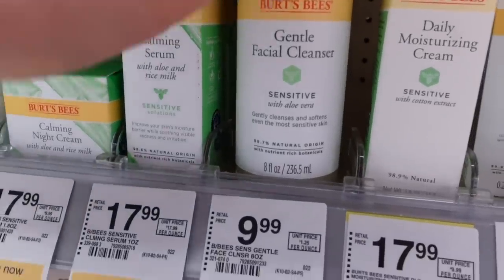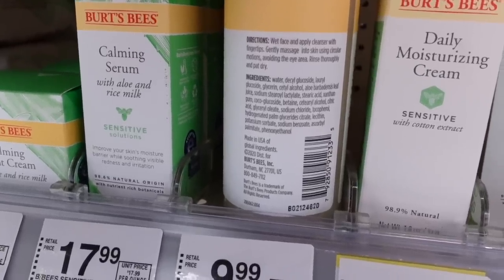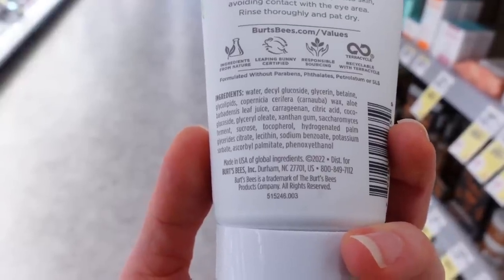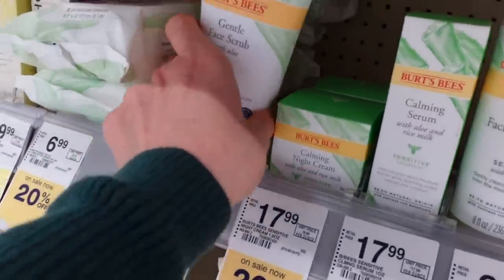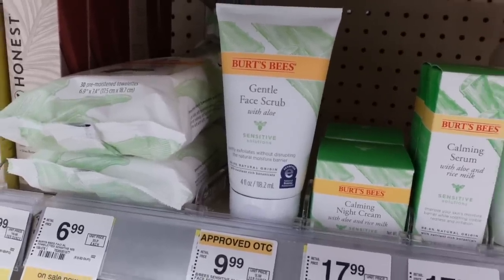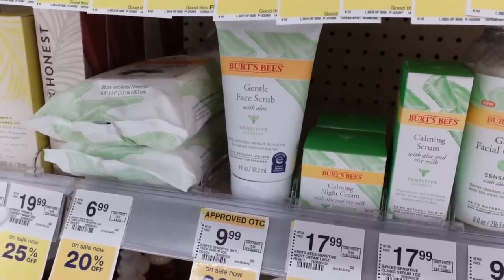Their gentle facial cleanser is also new — it has a similar lineup of ingredients, with aloe leaf juice, which is mostly water. They also came out with a gentle face scrub with aloe. It says it's a scrub, but I'm not sure if it has anything of substance as far as being abrasive, or if it's just another face wash. Brands can be a little liberal with the term scrub. As a reminder, when you wash your face and cleanse, that is exfoliating — it helps dislodge those corneocytes that are attempting to shed and smooths out the skin surface.